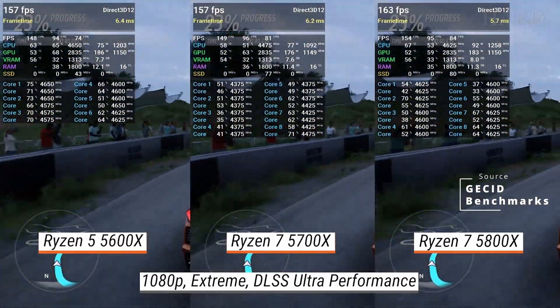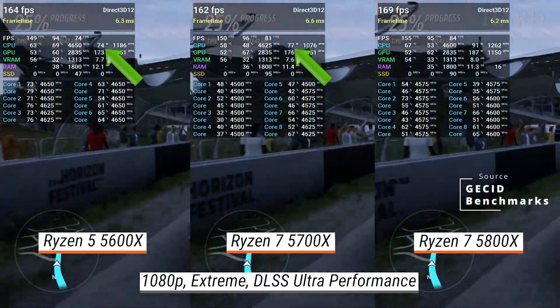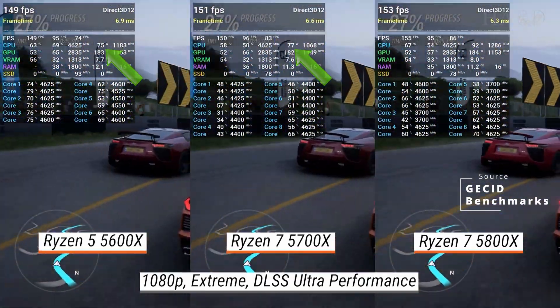As for power consumption, in games and benchmarks, it's very similar, as well as the temperatures of these processors.